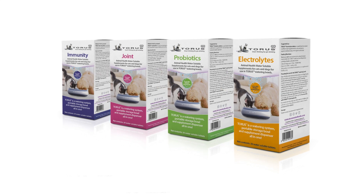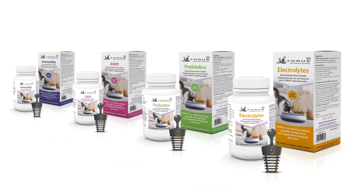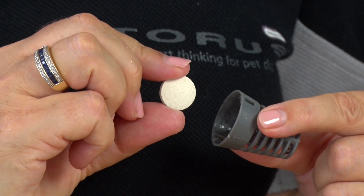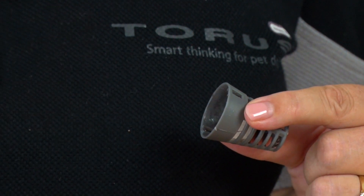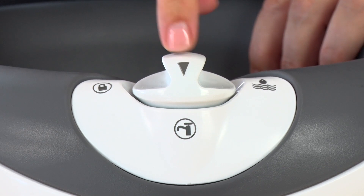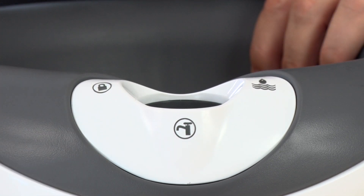Each box contains a basket and a container of water soluble tablets. Open the box and remove the enclosed grey basket. Remove the lid of the basket using your forefinger and thumb and push the sides together. Insert the required amount of Taurus animal health supplements into the basket and set aside. On your Taurus watering bowl, align the cap arrow with the tap symbol and lift to remove the cap from the bowl.